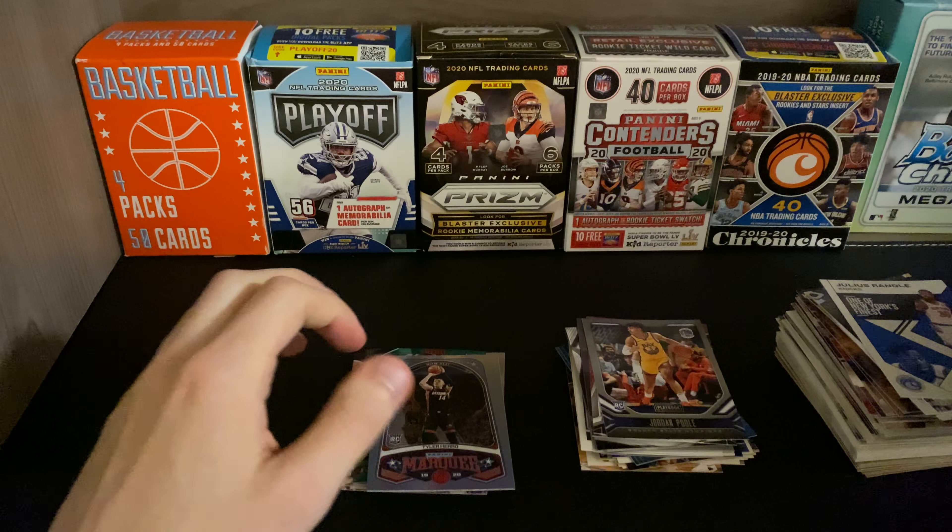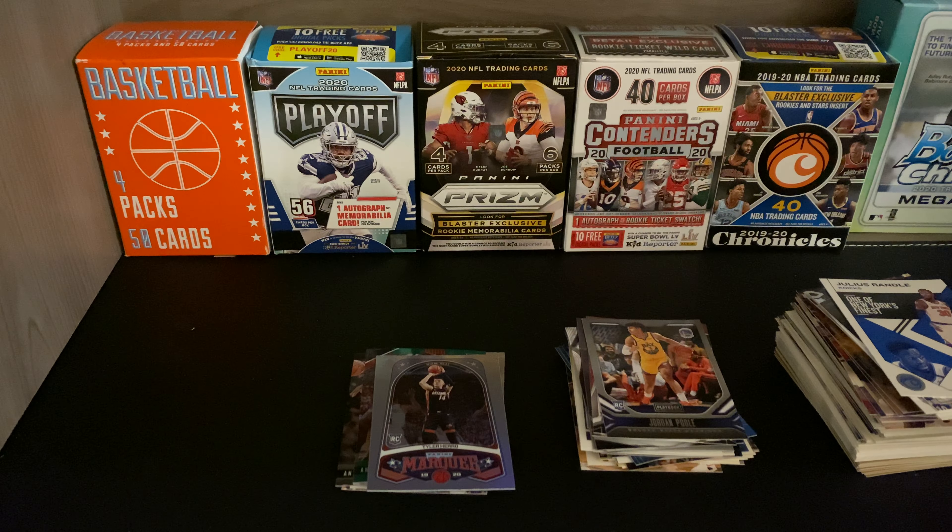So we got a couple of rookies — nothing too crazy. This was the Collectible Card Club for the month of February, basketball edition. I'll leave the link below in the description — check them out if you're interested. I have Boombox, Brothers in Cards, and Collectible Card Club as my three series. Hope you guys enjoyed the video — if you did, leave a thumbs up, subscribe if you're new, and look forward to seeing you all very soon. Thanks again, have a good one.